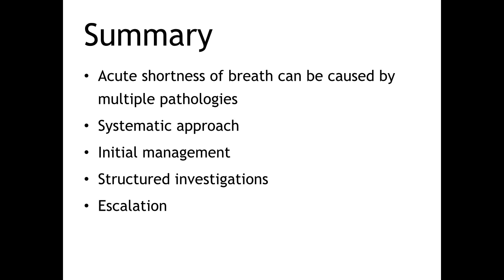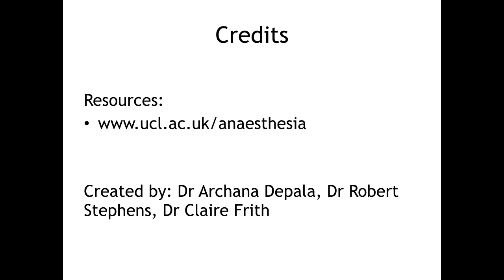In summary, we've discussed how to approach a patient with acute shortness of breath after surgery, likely differential diagnoses, being systematic in your patient assessment, using the NEWS score to identify critically ill patients, and initial management with oxygen, fluids and antibiotics, plus escalation to critical care and your senior team. We hope you found this critical care podcast useful. We'll be covering other pathologies and presentations, so look out for new updates on our YouTube channel. Visit www.ucl.ac.uk/anaesthesia for resources on anaesthesia and critical care appropriate for final year medical students and FY1 doctors. Many thanks to Dr. Dipala and Dr. Robert Stevens for contributing to this podcast.